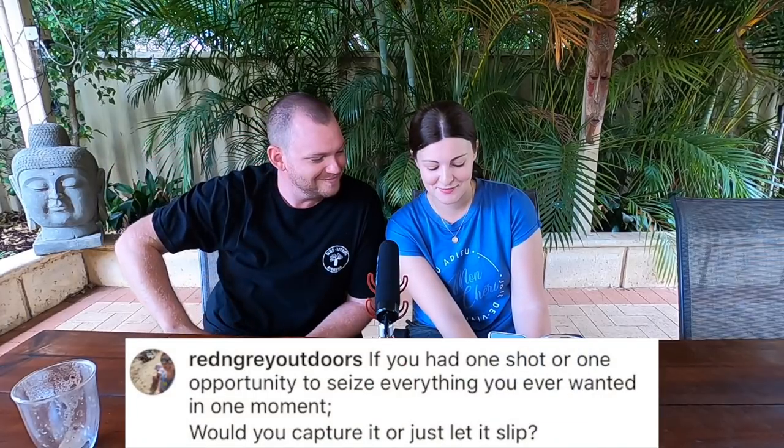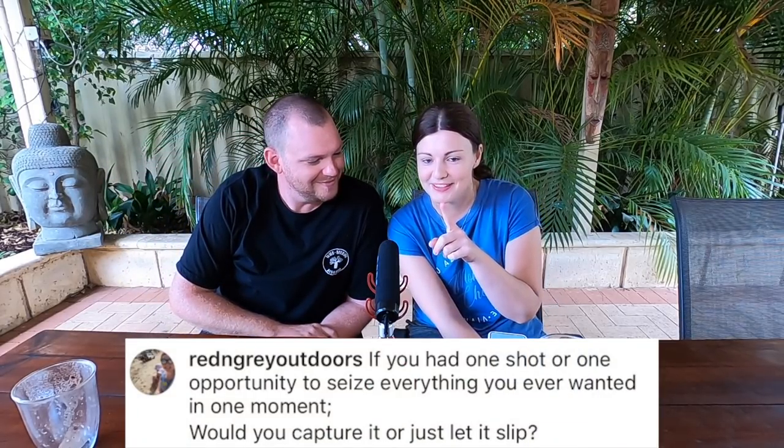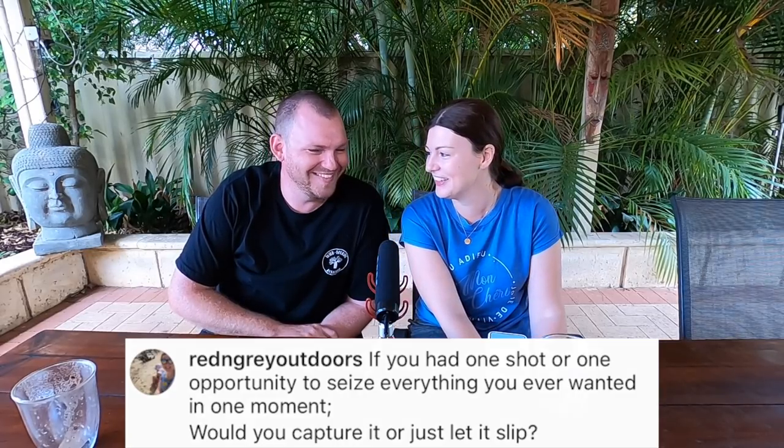Red and Grey Outdoors asked: if you had one shot or opportunity to seize everything you ever wanted, would you capture it or let it slip? I was a big Eminem fan back in the day. I used to watch Eight Mile — I basically was Eminem, I had blonde tips and Wu-Tang pants.